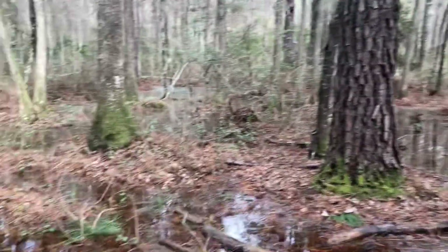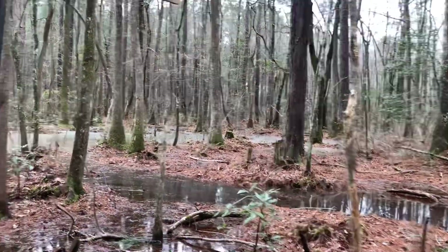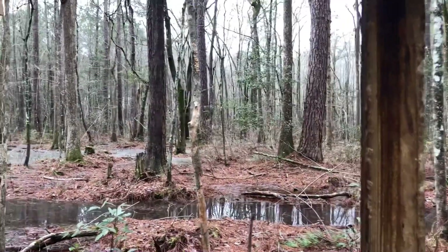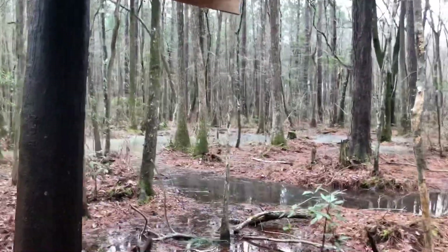It makes it really nice to hunt because this whole little swamp right here is flooded out and you can hear these deer coming from a mile away. The bucks will sneak up on you — they know how to get through here without making a sound — but the does, you can hear them splashing and splashing coming through here.